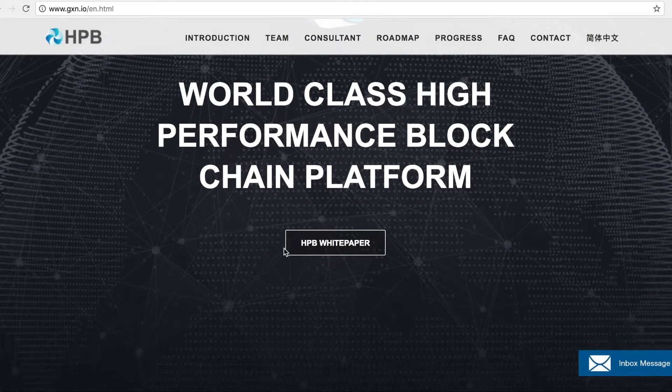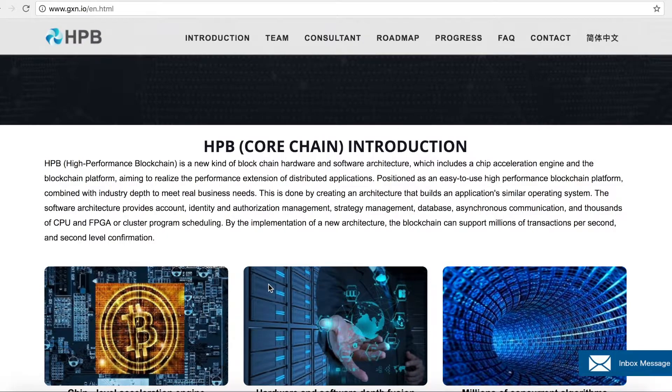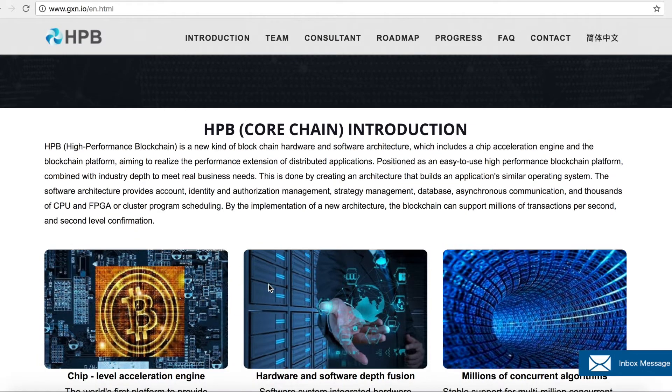Let's get straight into talking about this world-class high-performance blockchain platform. Scalability is a major problem that the crypto world is facing right now. It's not possible for businesses with thousands or millions of customers to use Bitcoin to trade, because you'd have to wait hours to complete a transaction. Just imagine going into your local grocery store, picking up your items, and then waiting an hour for your payment to go through before you can walk out the door.